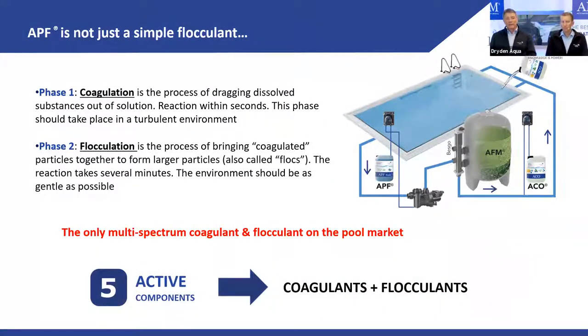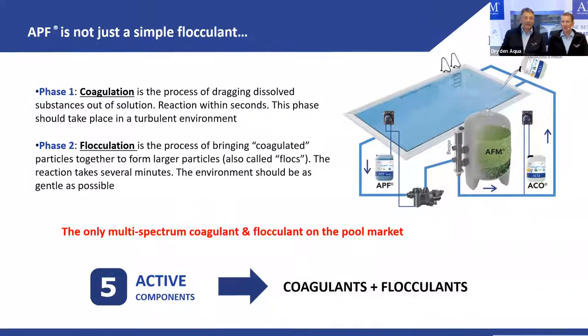APF has five different components — usually a flocculant has just one. We have three coagulants and two flocculants. This makes it multi-spectrum, meaning it covers the whole range rather than a single spectrum.